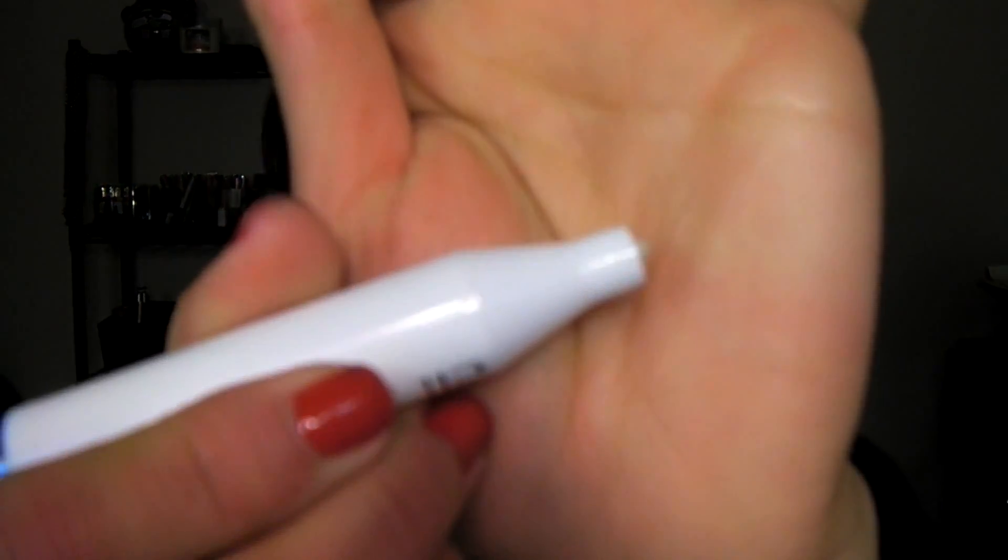Lastly, I have the Elf Nourishing Cuticle Pen. I kind of broke it — I was a little too aggressive and pushed the tip in, so now I can't use it anymore. But while I had it, it was good and moisturized my cuticles pretty well. It was only $1 and I really enjoyed it. I'm going to pick up some more from Target or Walmart — I think they sell Elf everywhere now.